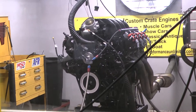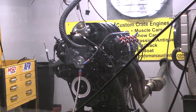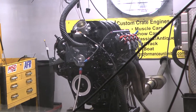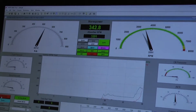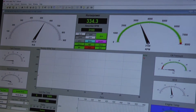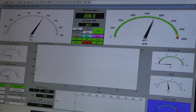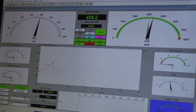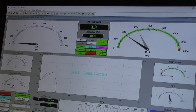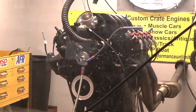This runs great. Wow — it's making power. Here we go.